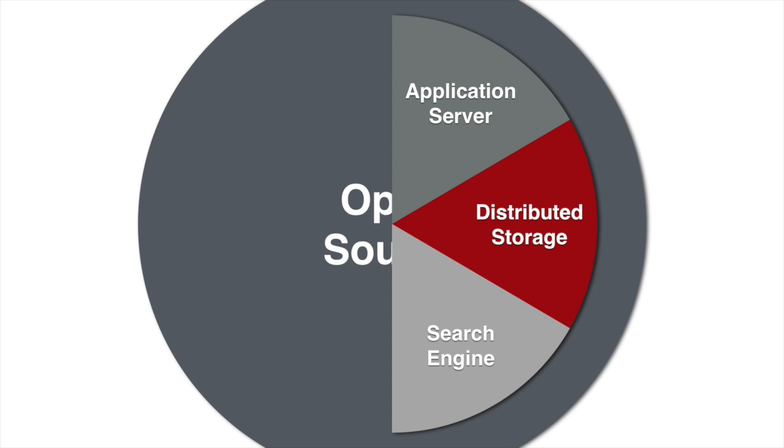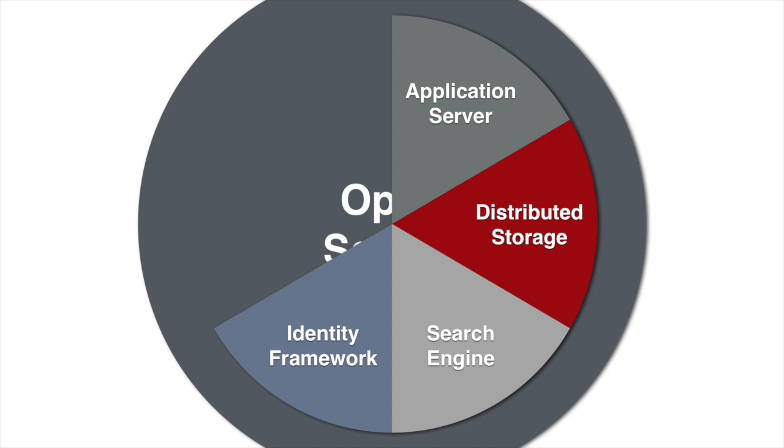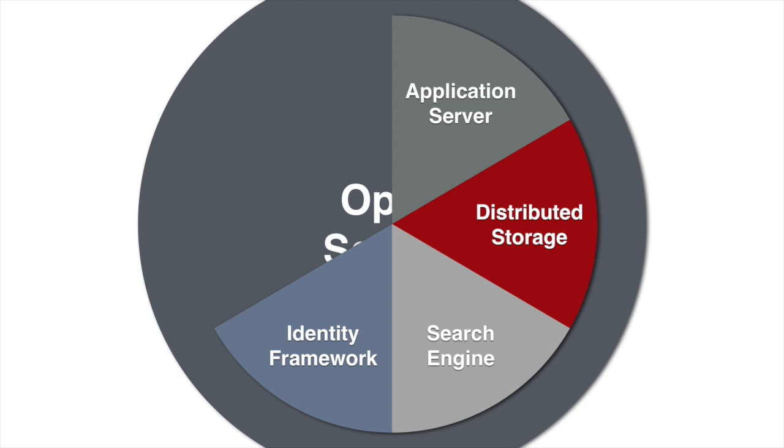We've also seen that just about any cool application out there at some point handles users and roles. To ease development, a simple but powerful identity framework has also been included in the platform. This can easily be connected with third-party identity and SSO servers when needed.